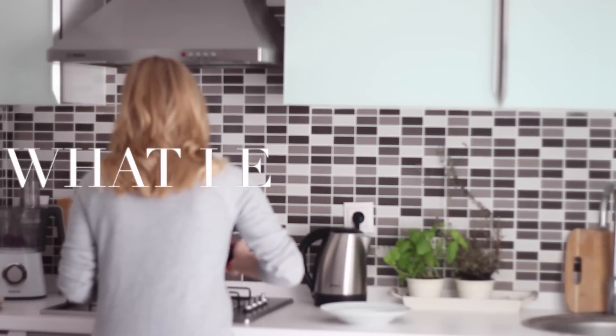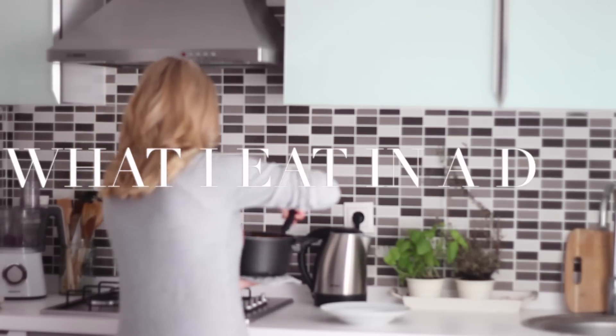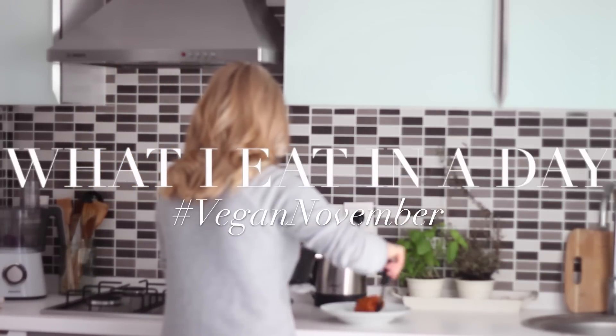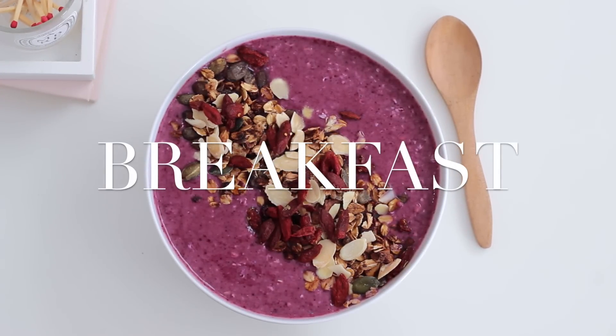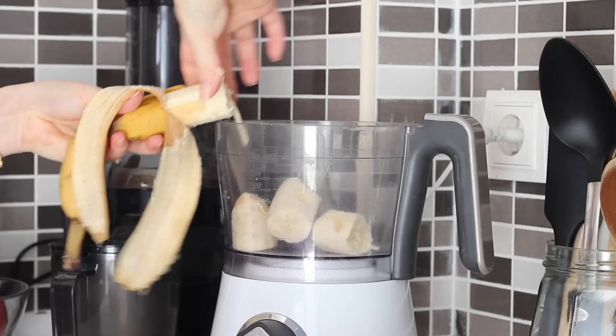Hi everyone, welcome to a new day of Vegan November. To start off my day yesterday I made a blueberry smoothie bowl for breakfast. For this I just blended up one banana with half a cup of frozen mixed berries and half a cup of oats.